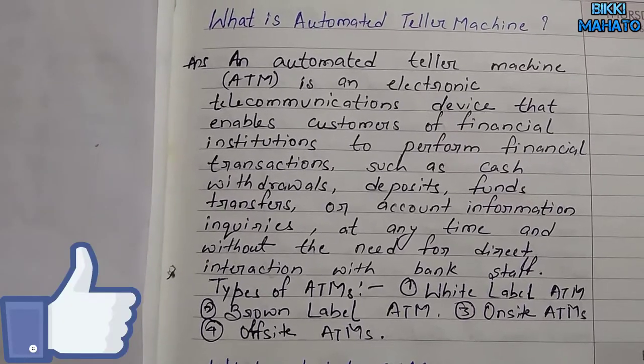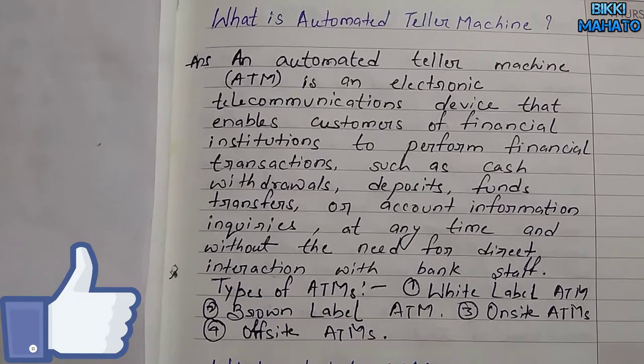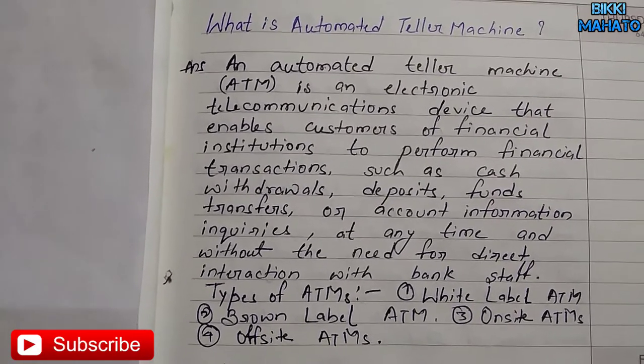There are four types of ATMs, namely white label ATMs, brown label ATMs, on-site ATMs, and off-site ATMs. Thank you.